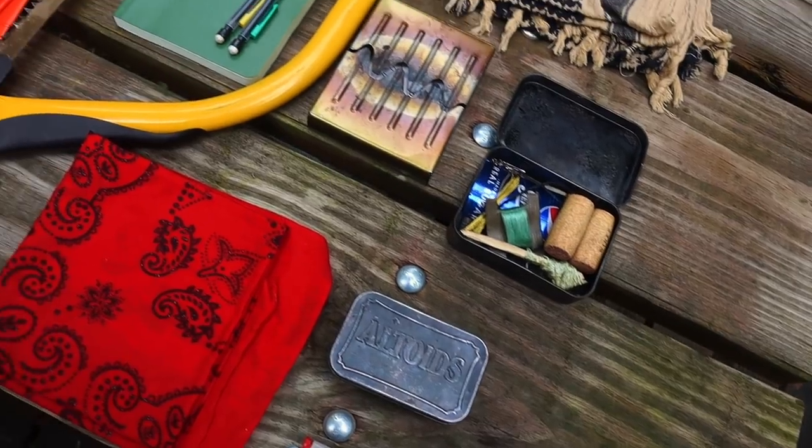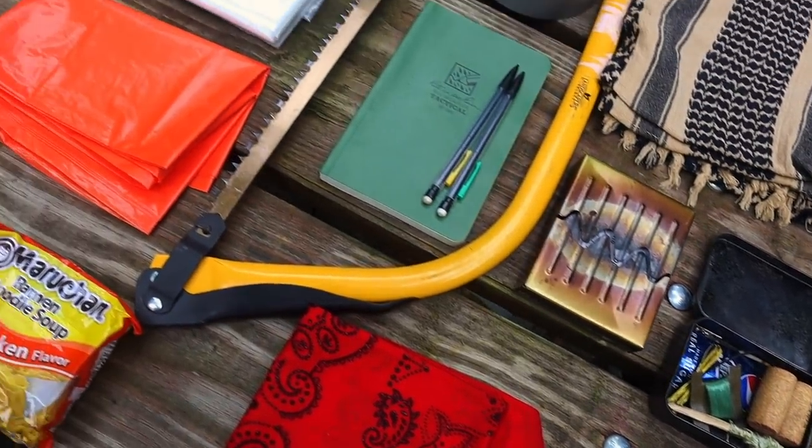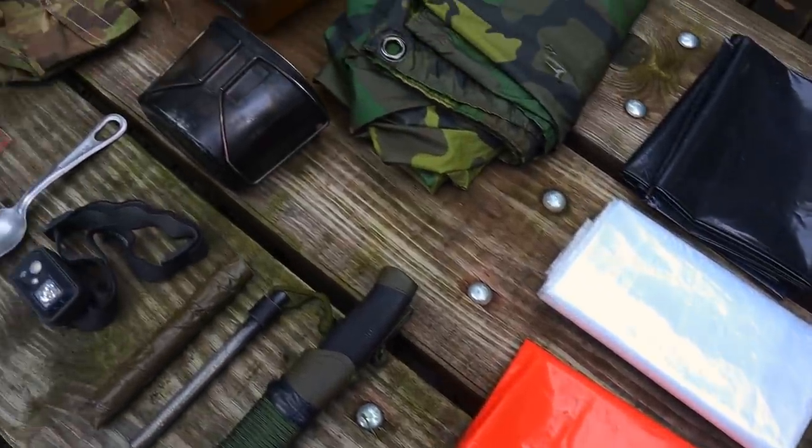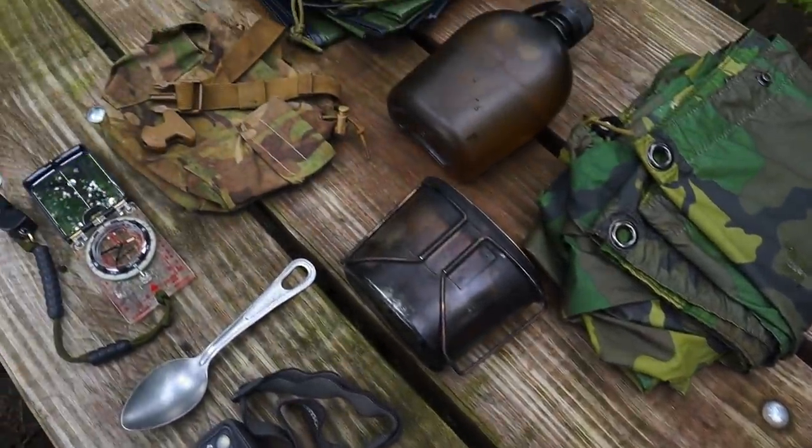Welcome back to Ranger Survival and Fieldcraft. I'm Andrew and we're jumping right into this video on survival and bushcraft kit items on a budget. I had a lot of questions and comments recently about gear recommendations, and budget seems to be a factor. I'm going to take you back in time, show you the items I first started with nearly two decades ago, the methodology behind apportioning funds, and what we're looking for in survival items.